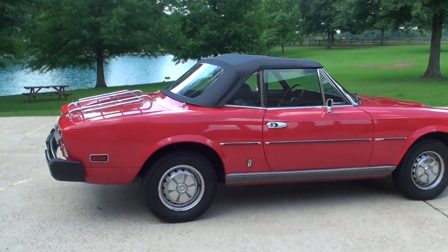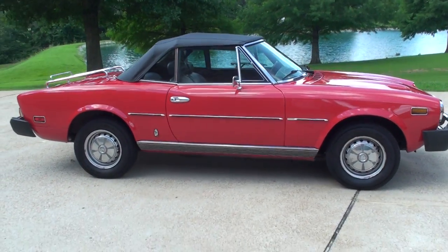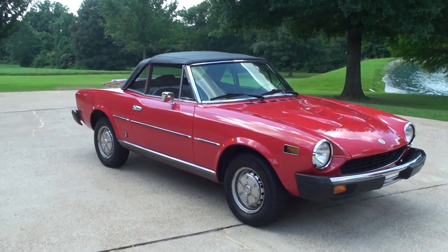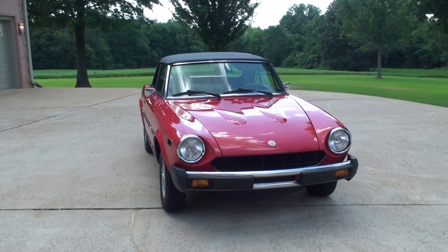It was painted Ferrari red. The car was P303, which was Testarossa red. Awesome paint job, great restoration.